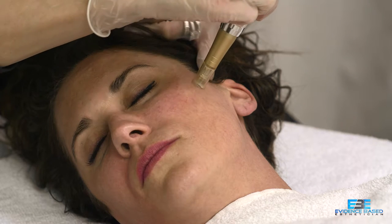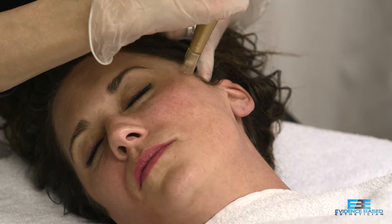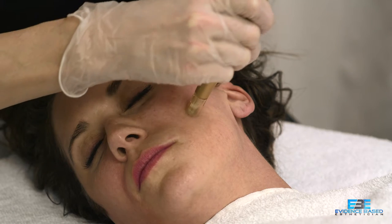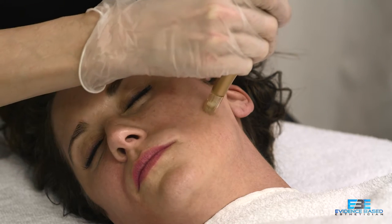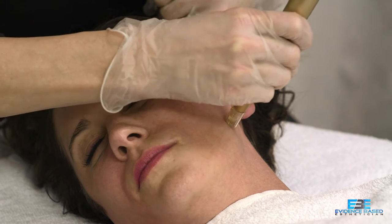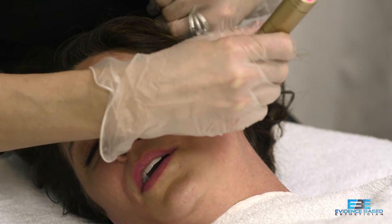Let's talk about technique. Some people like to go in circles, some up and down, some snake the device across the skin. What's important is getting proper coverage starting from the inside of the face and working out. When you get to the outside of the face, make sure your handpiece is still perpendicular to the skin — turn your hand and wrist to keep all the microneedles in full contact with the face. If the handpiece is pulling up slightly, you'll feel drag or catching.